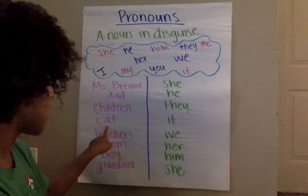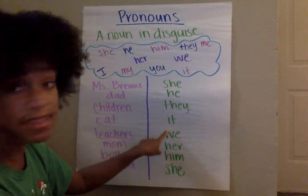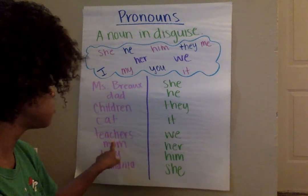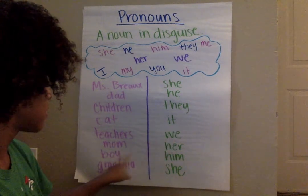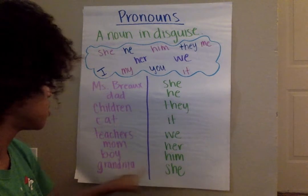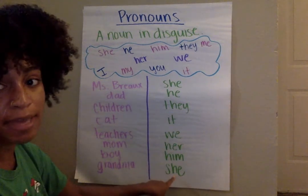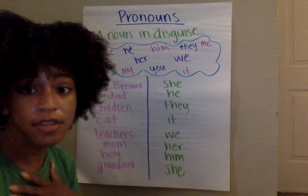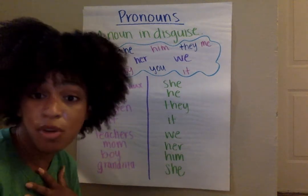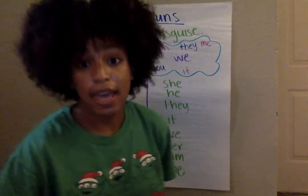Cat — it. The cat liked the milk. It liked the milk. Teachers — we. Mom — her. Boy — him. Grandma — she. My grandma baked us cookies today; she baked us cookies today. And if we go back to Miss Bro — if you're talking about Miss Bro, you would say she. But if Miss Bro is talking, then I would say I. And I is also a pronoun, which is a noun in disguise.